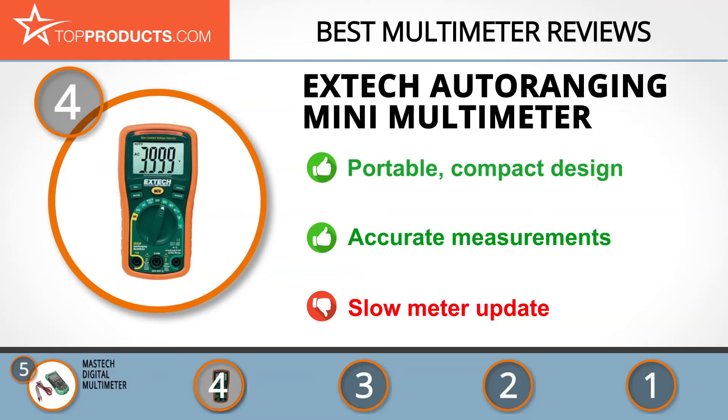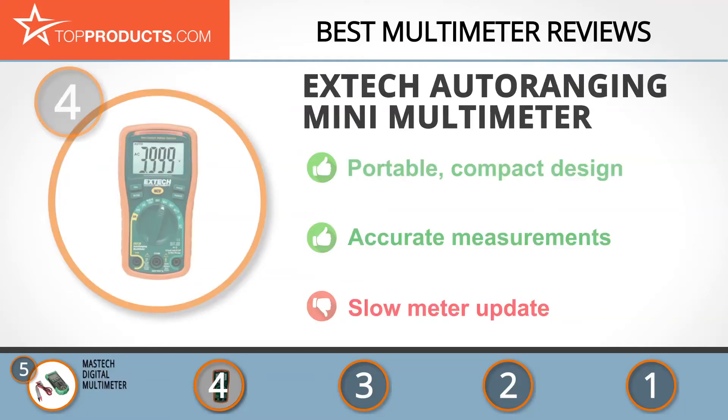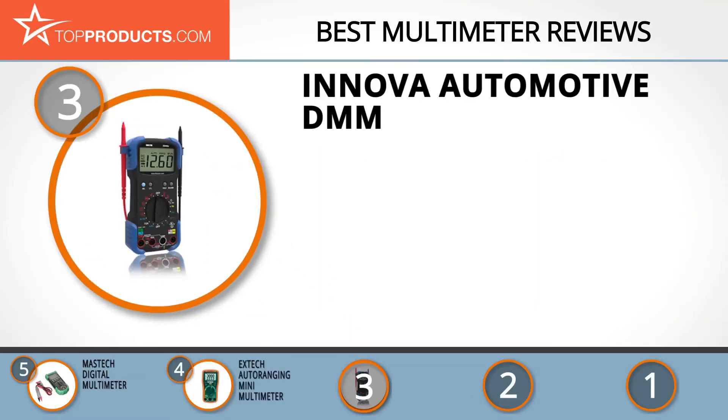The next product on our list was chosen because it is a great choice for people who are looking for a multimeter with lots of bells and whistles. At number three, we have the Inova automotive DMM. Inova combines the use of state-of-the-art facilities and research to make quality products.